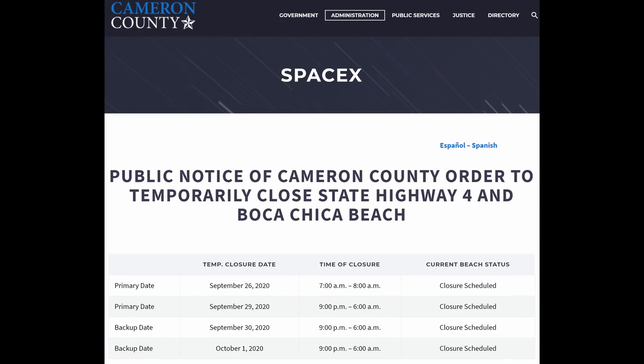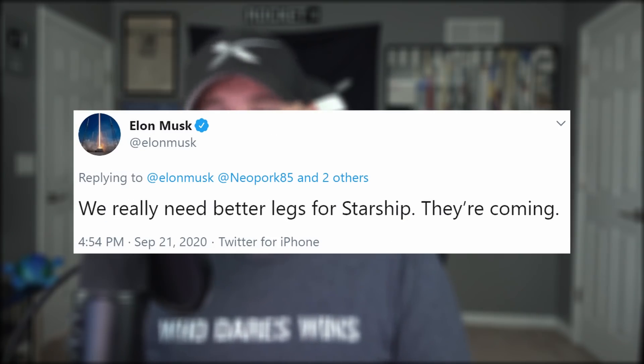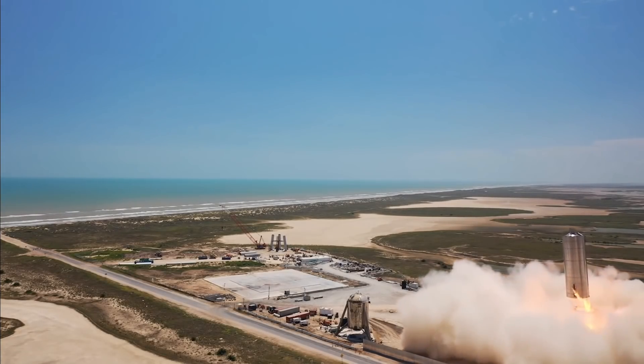This just came in — go figure after I already uploaded this video to YouTube. Looks like we got some closures starting tomorrow, so definitely no time for a nose job. Elon tweeted that during its actual 20-kilometer flight, most likely all flaps will fold after landing to reduce the chances of wind tippage. There may be some cases where flaps deployed help stability, like a change in wind direction, in which case one or more flaps will extend. Also, we really need better legs for Starship — they're coming. When you have a heavy upper body like Starship, definitely don't skip leg day at the gym.